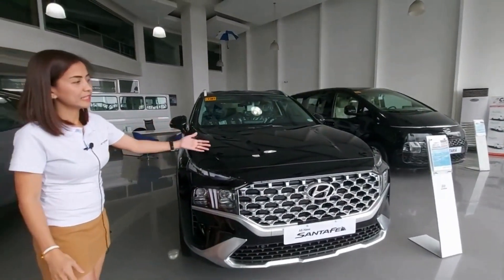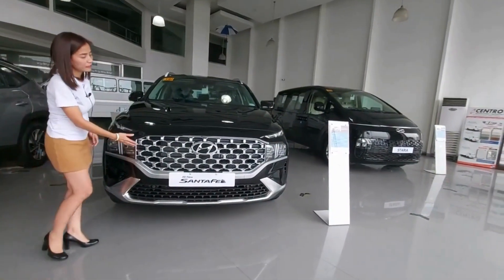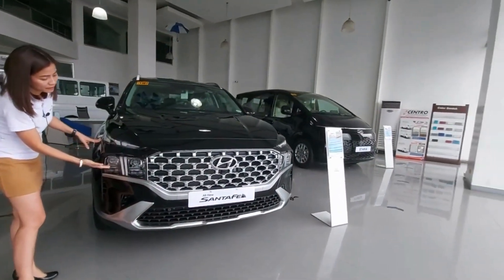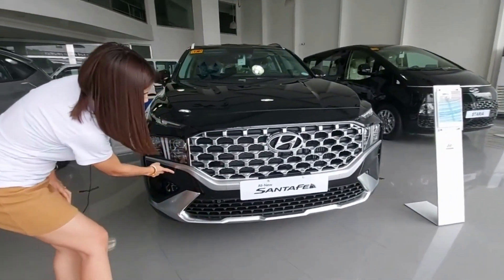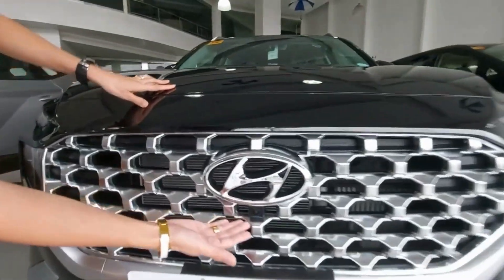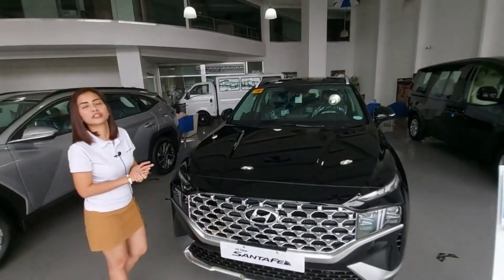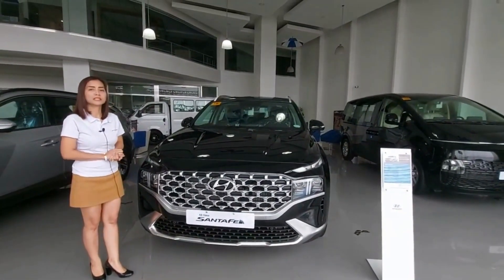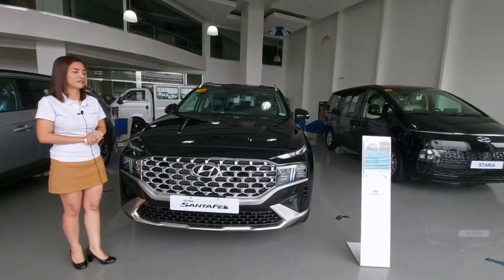As you can see, the redesigned Hyundai Santa Fe has a modern look, wider radiator grill, T-shaped daytime running lights, projector-type headlamps, and front sensors. And front camera, plus additional vents. It's still a 2.2-liter engine with 202 maximum horsepower at 3,800 RPM, and maximum torque of 45 kgm at 1,750 to 2,750 RPM.